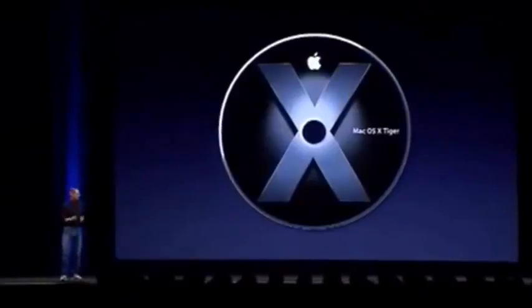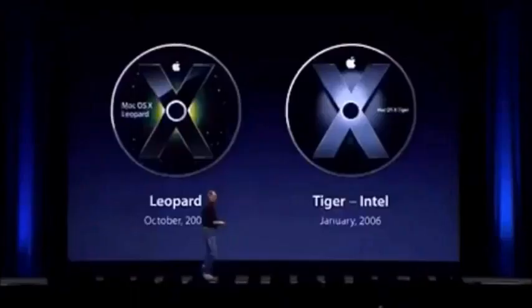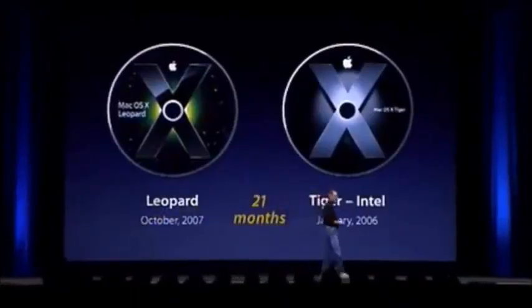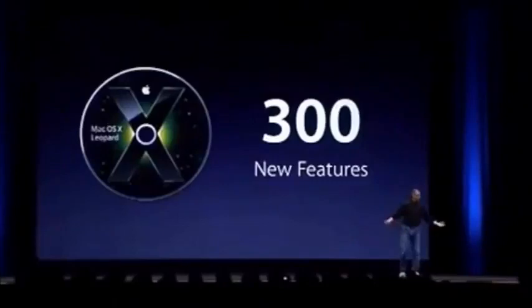Today we're going to move beyond Tiger and give you a final look at Leopard before it ships in October. We are really excited about Leopard - we think with Tiger we're already ahead of the competition, and Leopard is just going to set an even higher bar. Our last major release was Tiger on Intel in January 2006. We're going to ship Leopard in October - that's 21 months after Tiger on Intel. Leopard is the sixth major release of OS X, with 300 new features, and this morning I get to show you 10 of them.